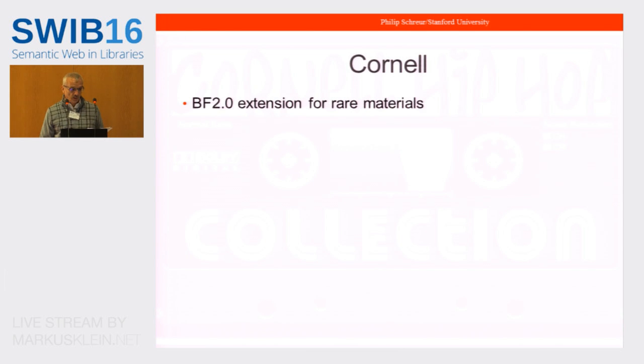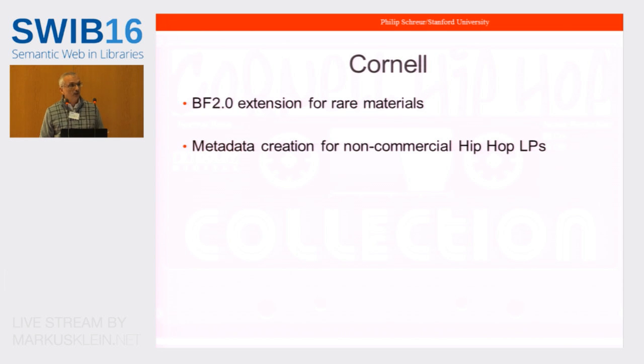Cornell will be doing two projects for LD4P. First is the community development of a library ontology extension for the rare materials community, focusing on the instance and item level, because data such as provenance and binding information are currently not well-defined in library ontologies. A second project is original metadata creation for non-commercial LPs from their hip-hop collection. The rare materials group has developed use cases and mapped them to entities. For the hip-hop collection, some LPs will be processed with traditional MARC cataloging and some with BibFrame 2.0 to analyze which is a better data model.